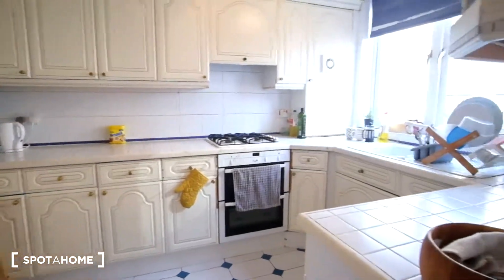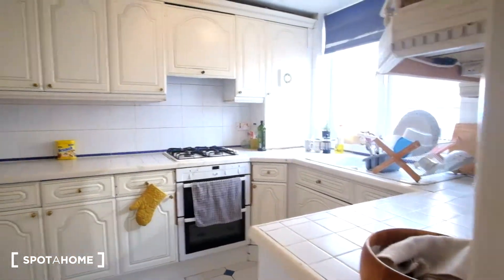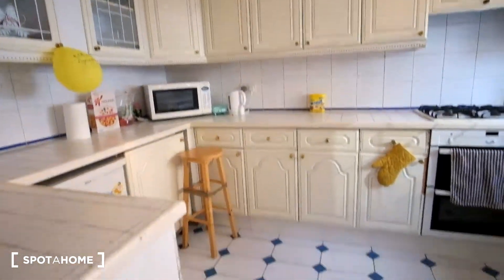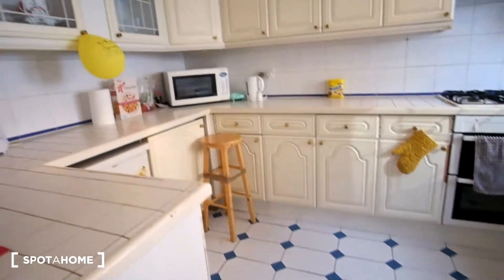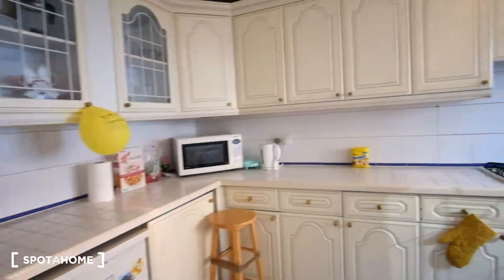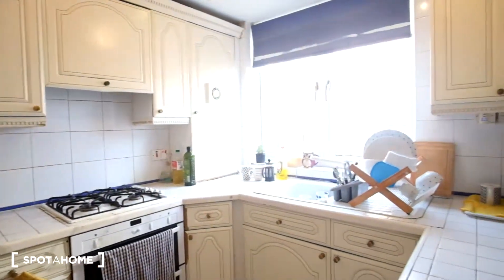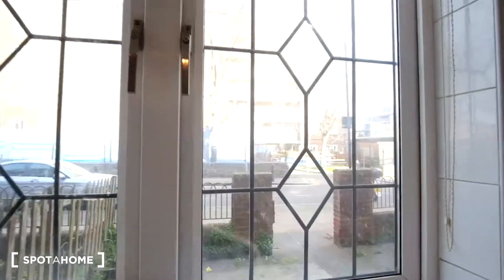The kitchen, as of right now, is actually immaculate. You'll see it does have a very traditional, charming feel, as we do have the tile on the floor as well as on the counters and the walls. Here we'll have the windows that overlook the front, which we've just seen.